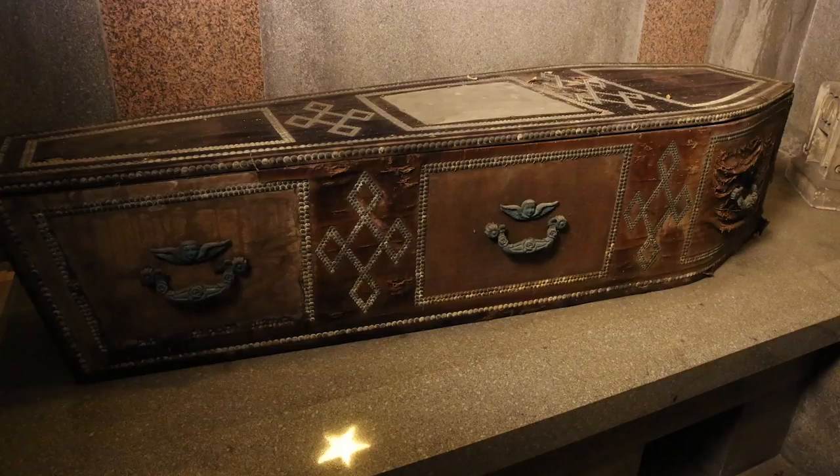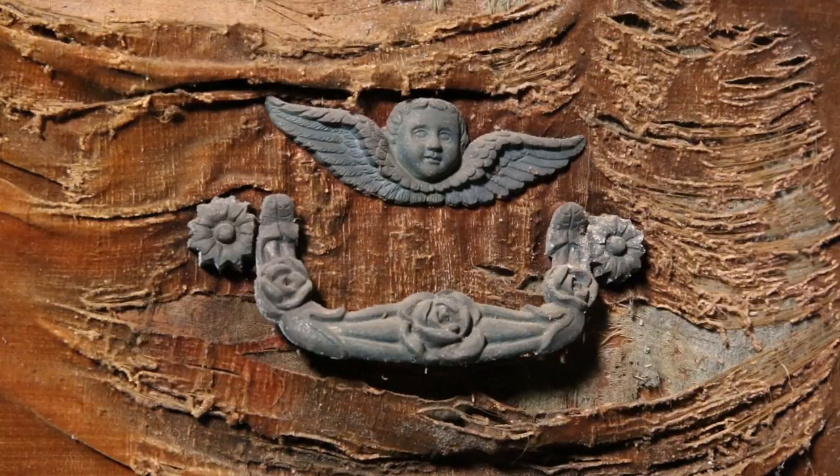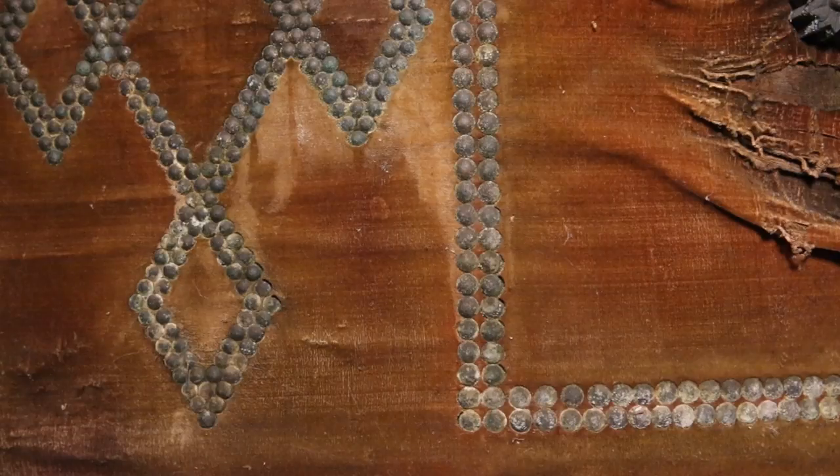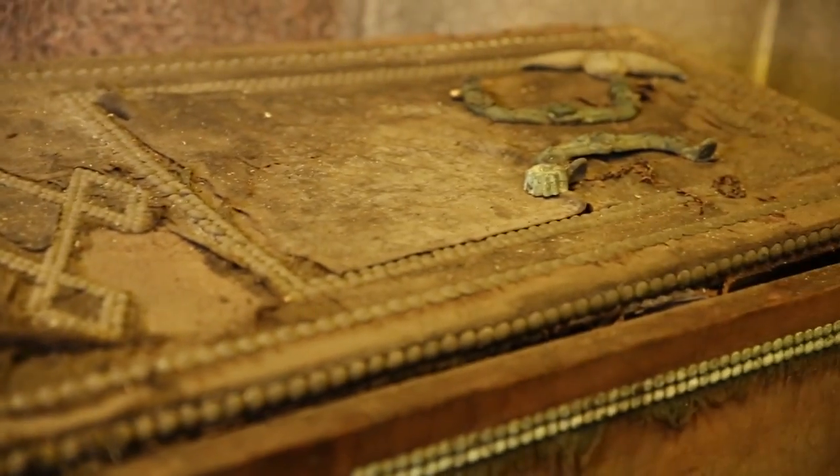The detail in the coffins is extraordinary — he used the most expensive ornamentation. You see very ornate brass handles with cherubs and flowers, and also a pattern of brass studs all the way around, always done in a sort of purple velvet. There's also a lead plate on top inscribed with the name of the deceased.